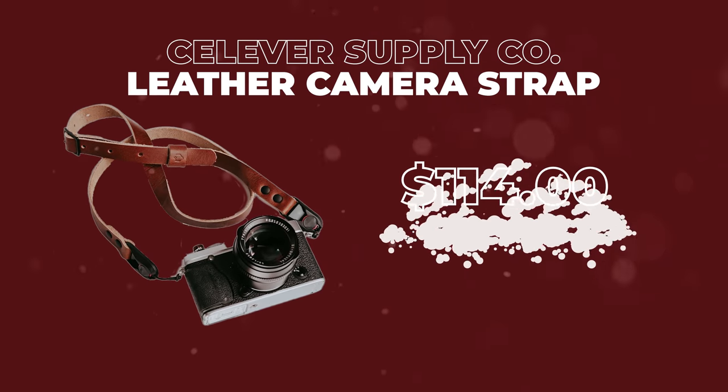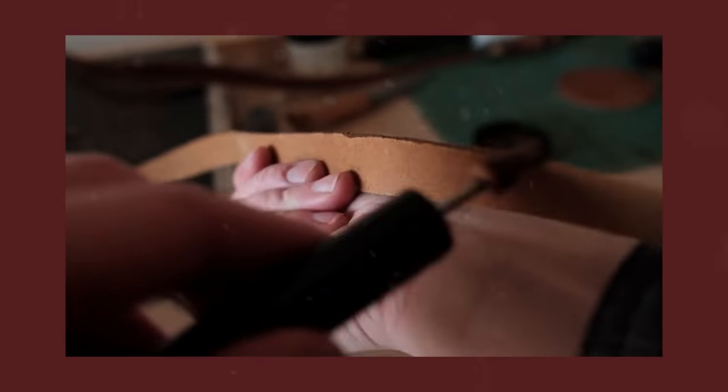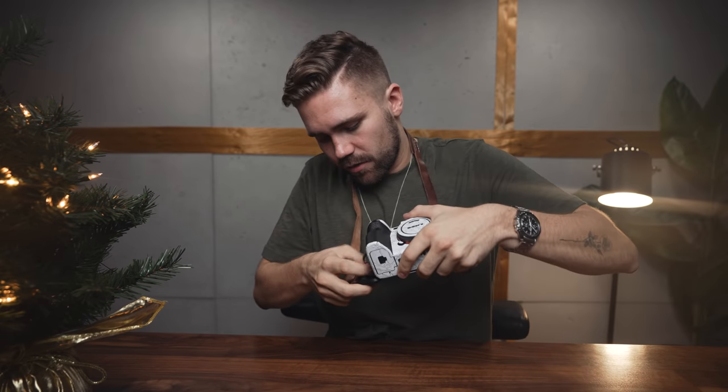This next item is a bit pricier coming in at around $115. This is a handmade leather camera strap. The craftsmanship on this is just absolutely incredible — look at some of that stitching. This is made by Cleaver Supply Co. and it uses the Peak Design anchor clips, so it's nice and easy to quickly throw it on your camera. It patinas really nicely, it is super high quality leather. This is my go-to camera strap.